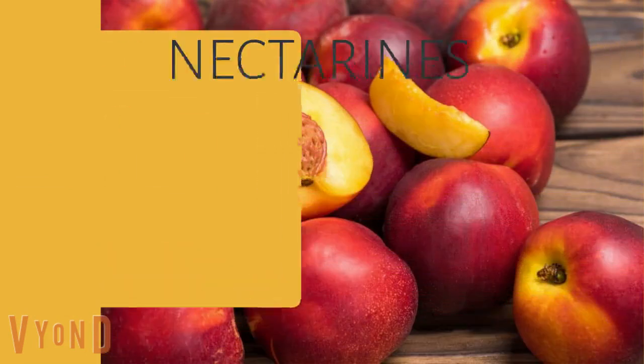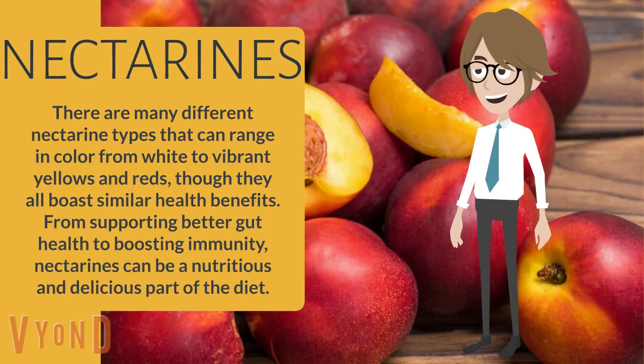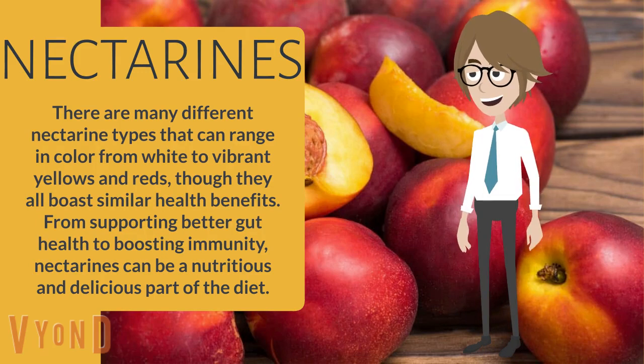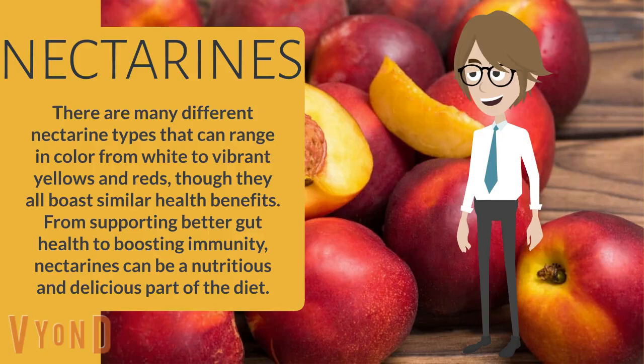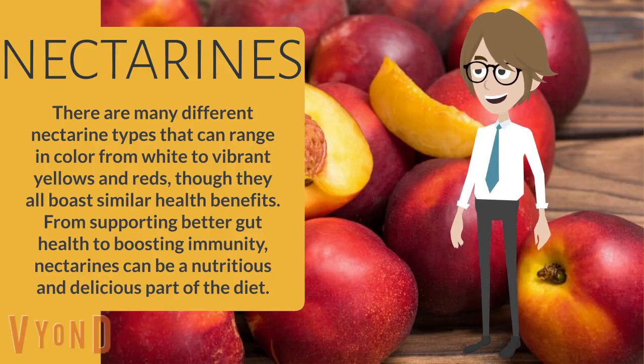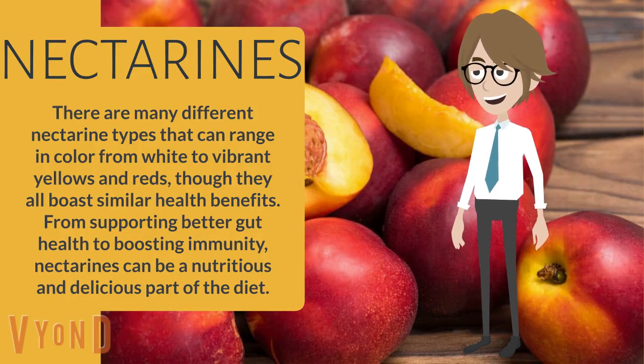Nectarines. There are many different nectarine types that can range in color from white to vibrant yellows and reds, though they all boast similar health benefits. From supporting better gut health to boosting immunity, nectarines can be a nutritious and delicious part of the diet.